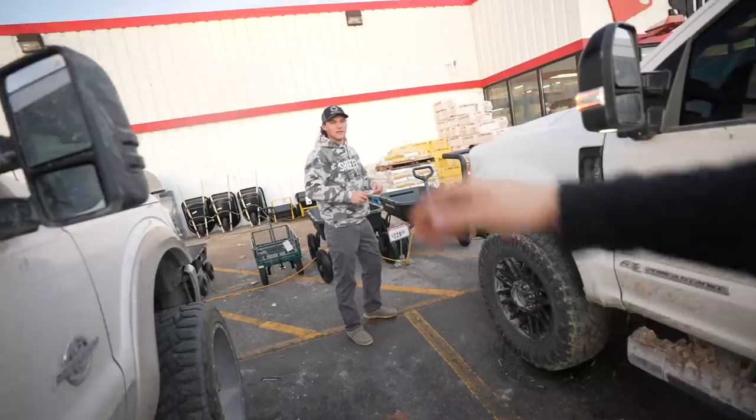What's going on folks? Welcome back to another episode. We're actually starting the day off at Tractor Supply. Excited.